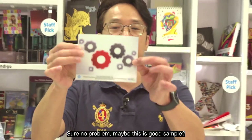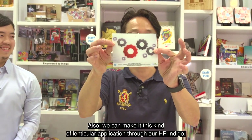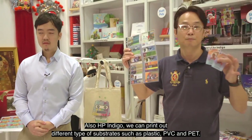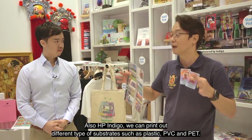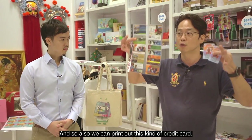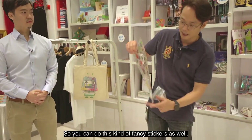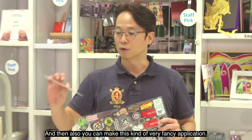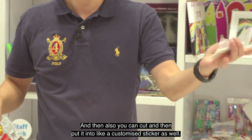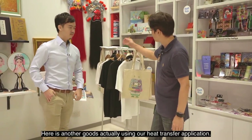As you can see, here is a lenticular sample — amazing. We can make this kind of lenticular application through HP Indigo. HP Indigo can also print on different types of substrates such as plastic, PVC, and PET, which is why we can print credit cards and automation cards as well. We can also make fancy stickers — you can cut them and use them as customized stickers.